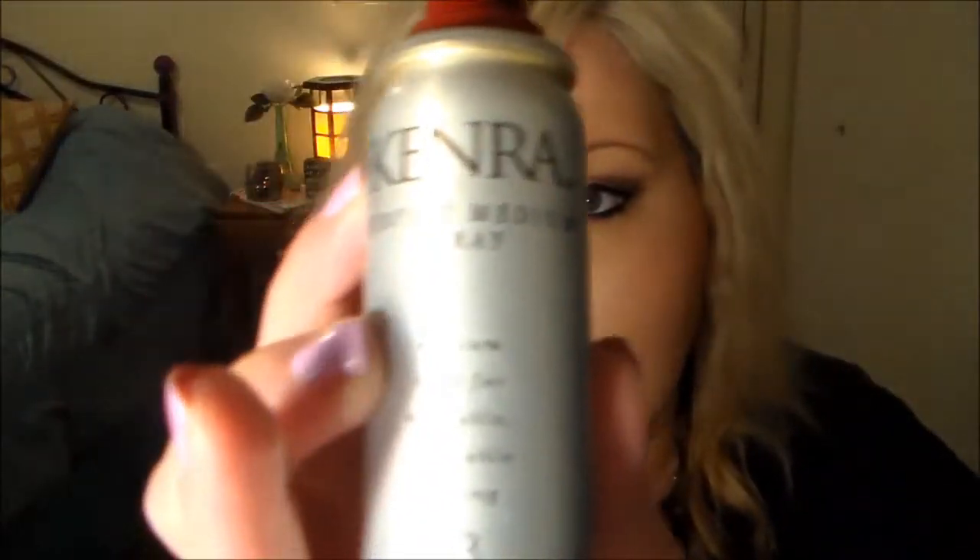The next thing that I finished is my Kenra Perfect Medium Hairspray. This, again, is travel size. I like to keep these types of things in my purse for easy usage, so if I'm on the go, I can pull this out and spray it on my hair. This is the perfect spray — it doesn't leave your hair crunchy. It's the Hold 13, which is the medium hold spray for Kenra.